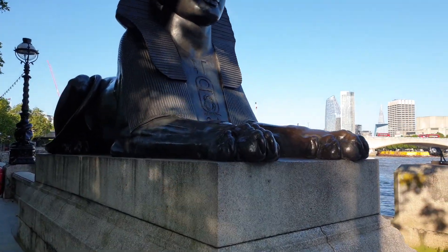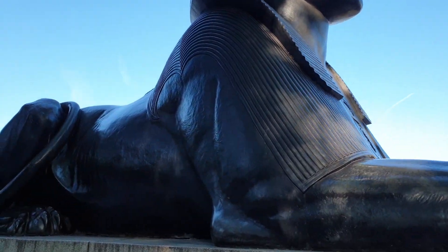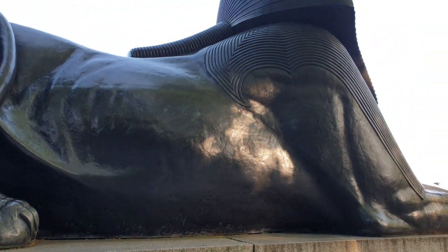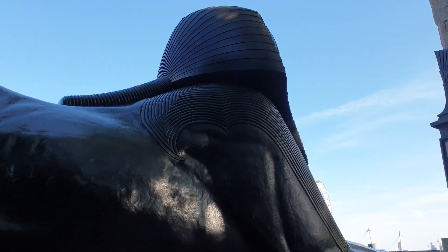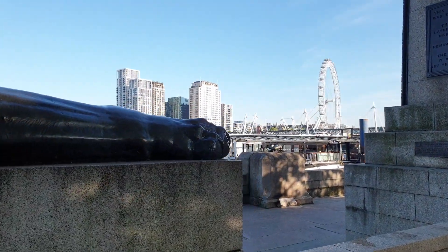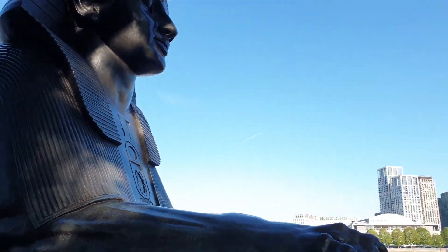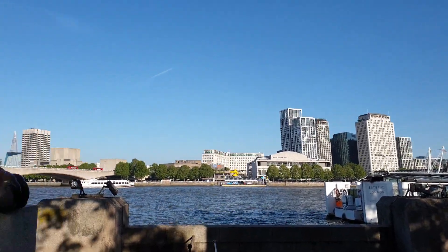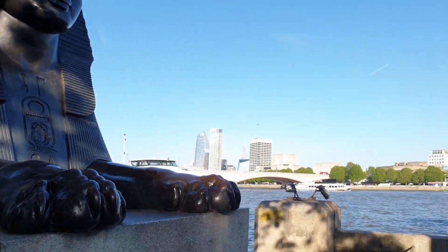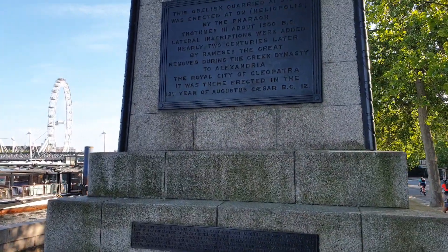Now, I didn't realize this at first, but it has been brought to my attention that maybe because they assembled this obelisk over here in the UK, they put the sphinx the wrong way around. The sphinx is actually from Greek mythology, but of course we famously know it from sitting outside the pyramids and in the Egyptian temples. They usually guard facing outward, but this one is looking right at the obelisk.